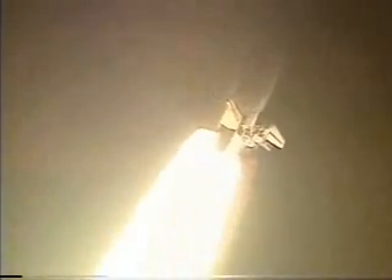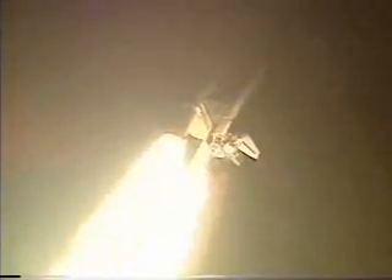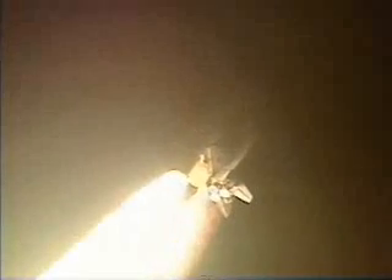Discovery's three main engines are now beginning to throttle down to lessen the effects of the dense lower regions of the atmosphere on the orbiter. Discovery already traveling 700 miles per hour, 3 miles altitude, a little more than a mile downrange from the Kennedy Space Center.